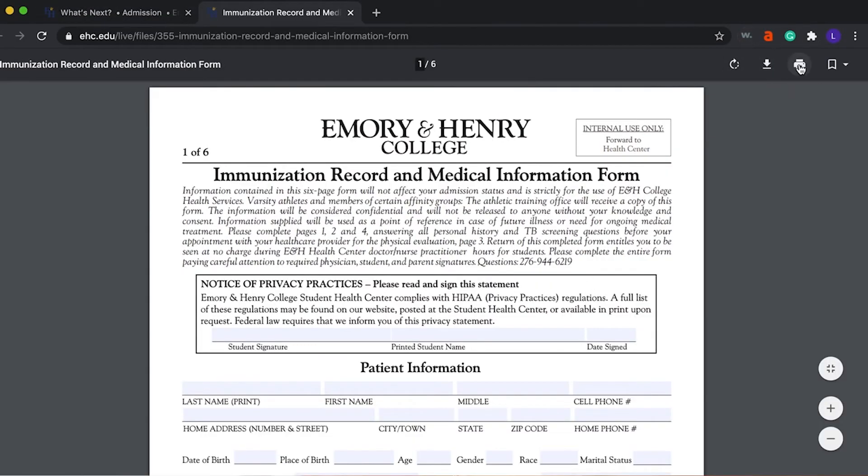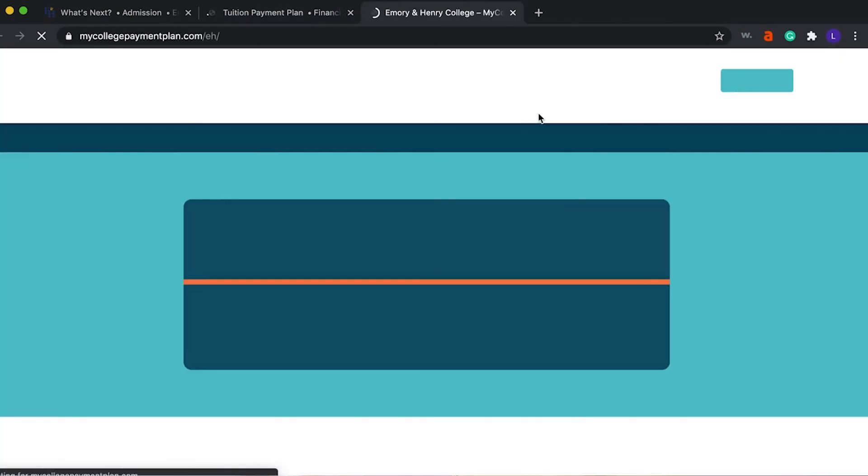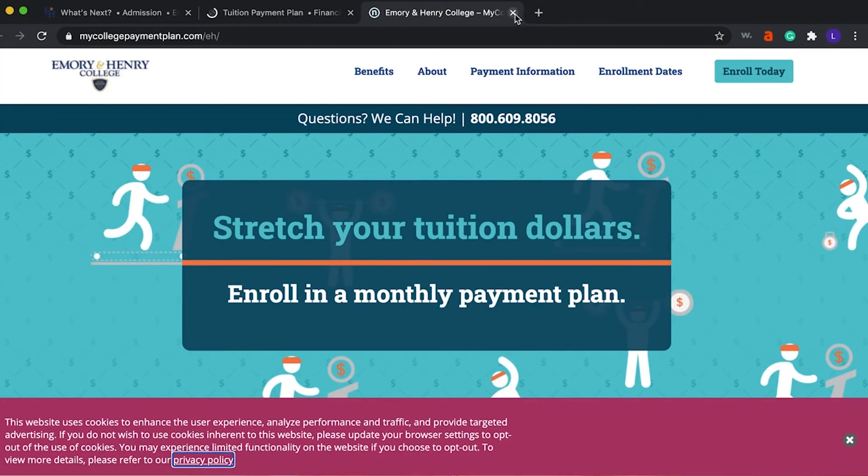Other forms that are really important will also be your health forms and any financial aid forms and payment plans. Completing these steps before arriving to campus would help make the process a lot more efficient.